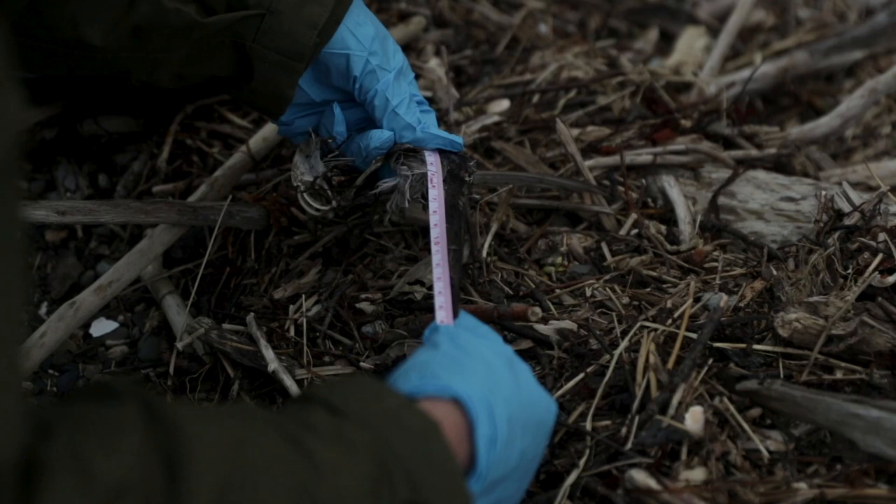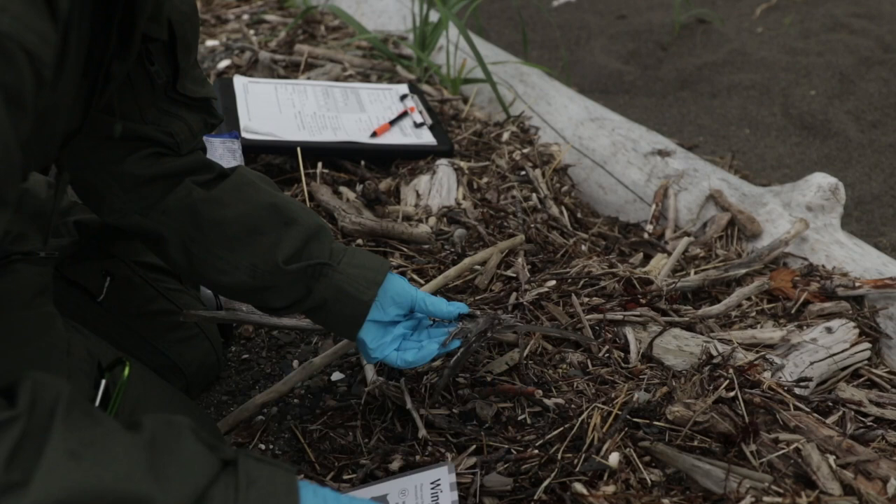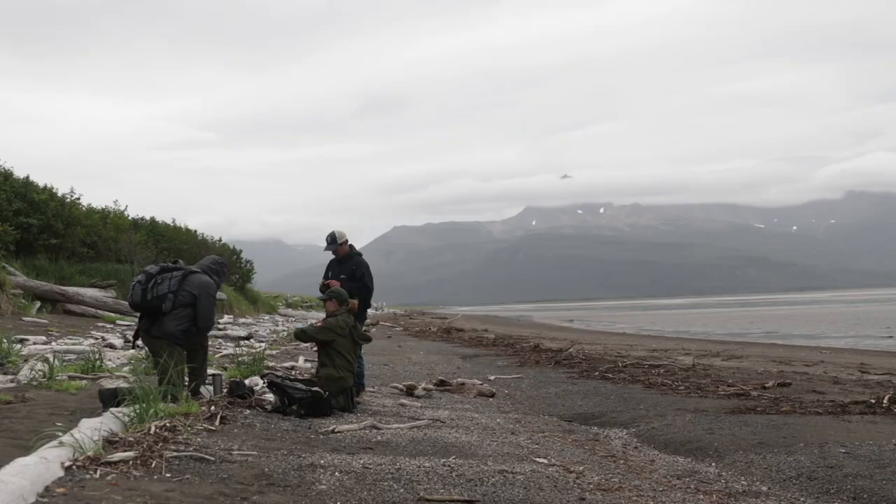We have a key that we can look at; we measure the bill length or the wing length, and then we can use those measurements to determine what species we're looking at.